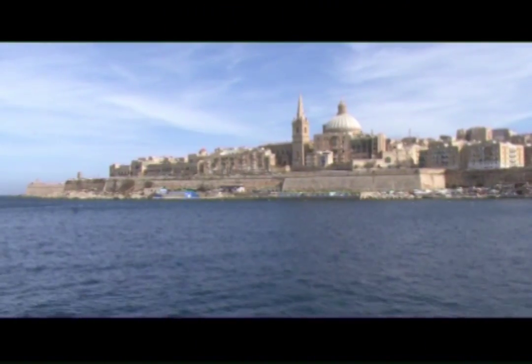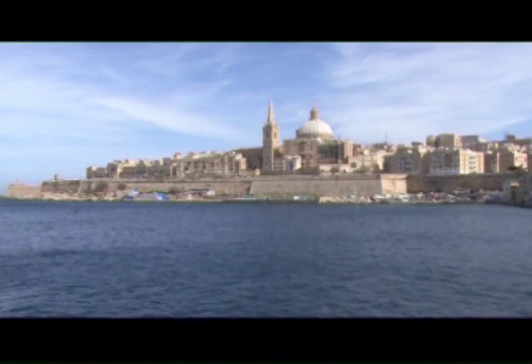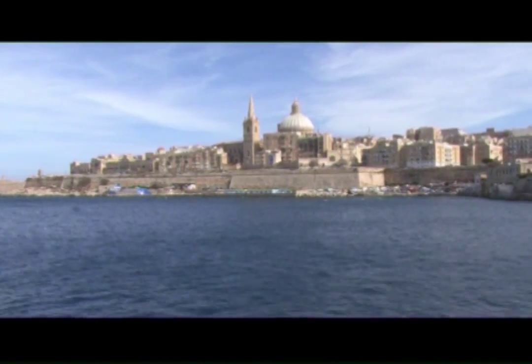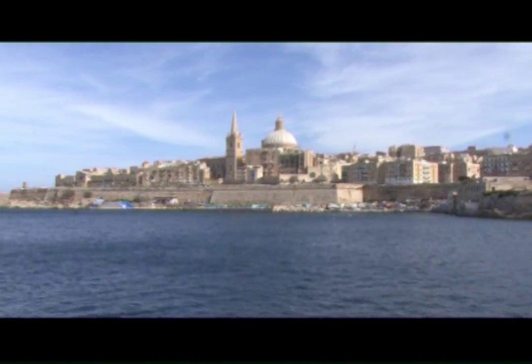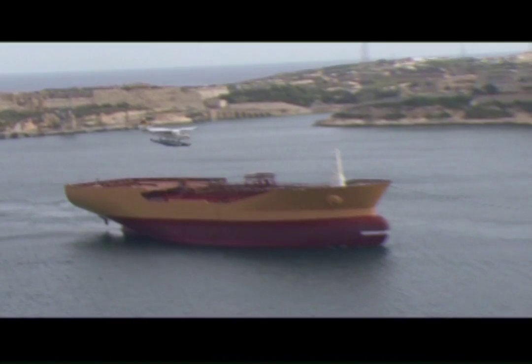The central Mediterranean island of Malta is known to most Europeans as a sunny holiday destination. Its famous 40-kilometre-long Grand Harbour and strategic location just south of Sicily made it a crossroad from Eastern to Western Europe and from Africa to the European mainland.